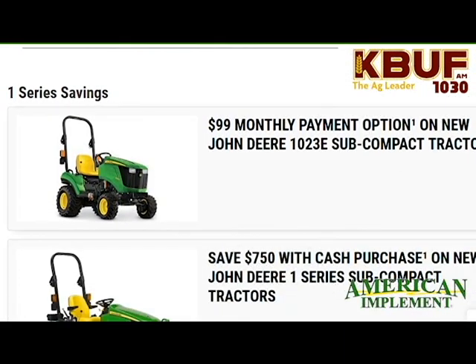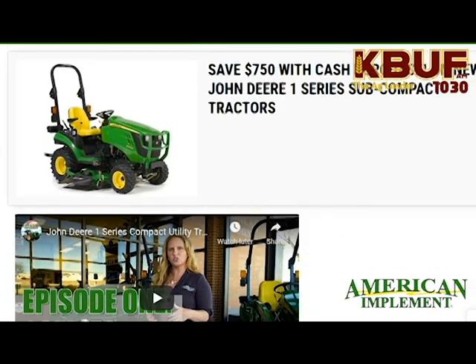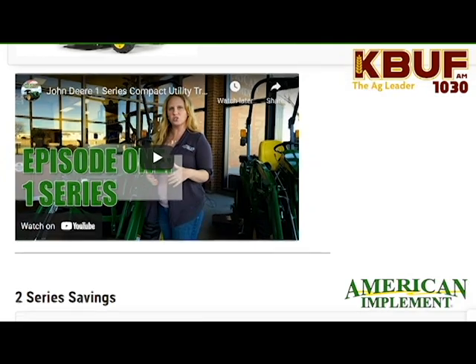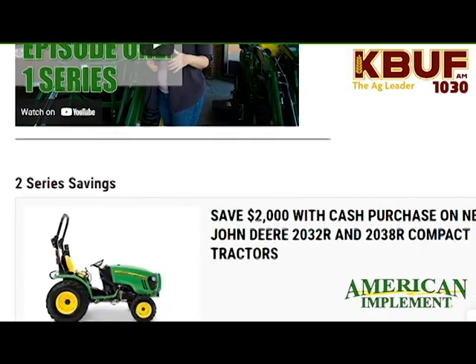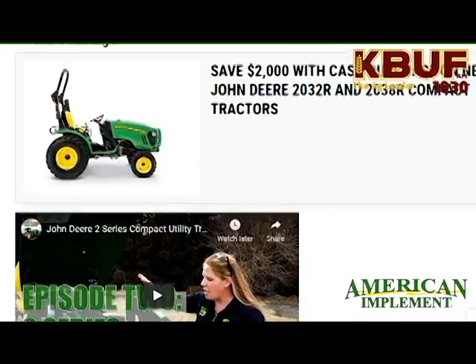On our website, we have different opportunities to learn about those more in depth. We have a virtual tractor clinic series that just launched this week. We've had a lot of fun touring our different locations and doing some pretty in-depth walk-arounds of the tractors themselves — we talk about how easy they are to operate, how versatile they are, how easy it is to attach implements, and some of the premium features as well.